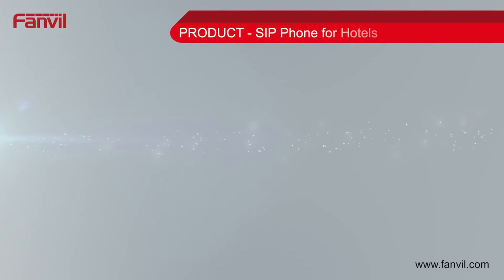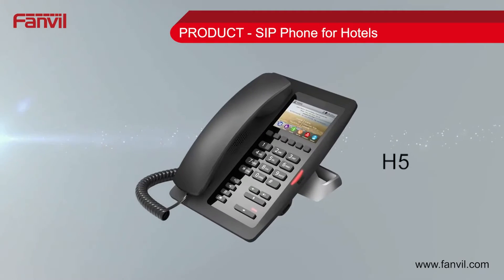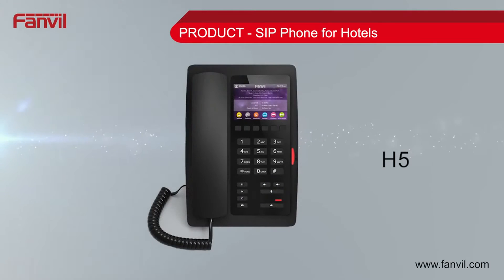Hotel phones including the H2, H3 and H5 are designed for high volume use. The phones support VXWorks OS and feature programmable keys for flexibility.